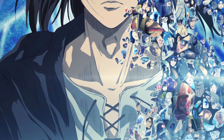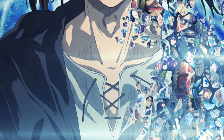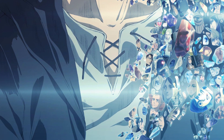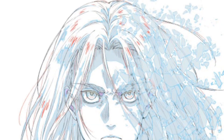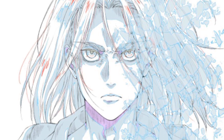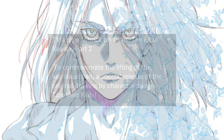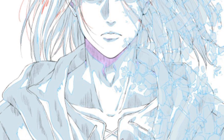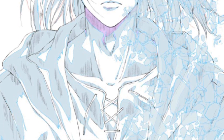If you guys want to see the original drawing or the genga of this key visual, it was drawn by the character designer of Attack on Titan the Final Season, Tomohiro Kishi. He did such an amazing job with this key visual.